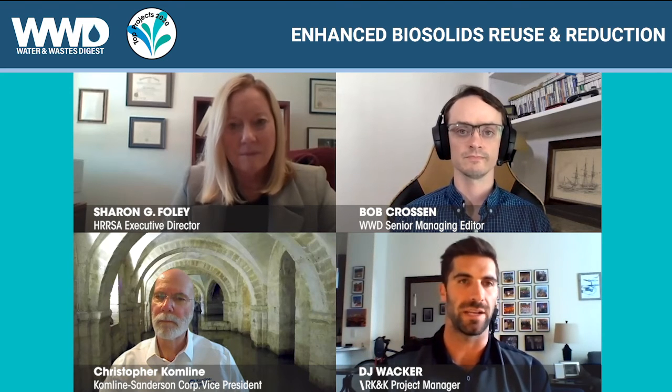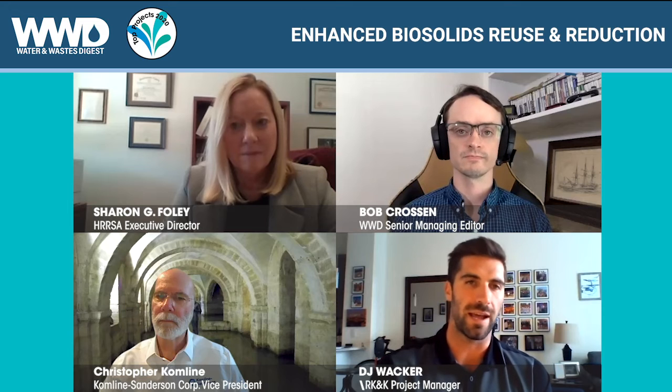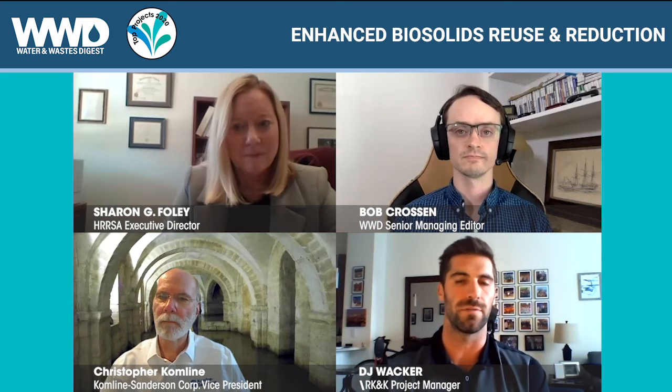We can say: we've worked with Sharon and HRSA, and they've done this. You have a nearby industry — why not install a dryer system, reduce your fossil fuel costs, and bring in some additional high-strength waste?